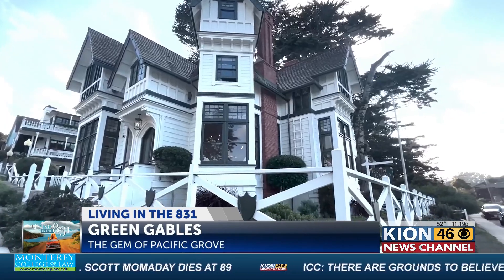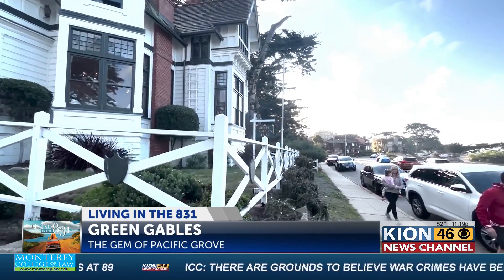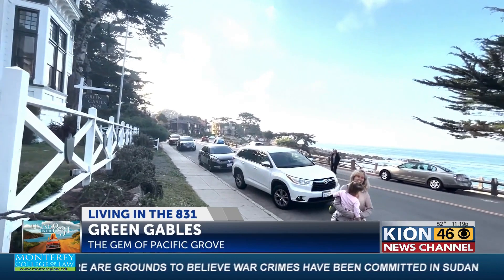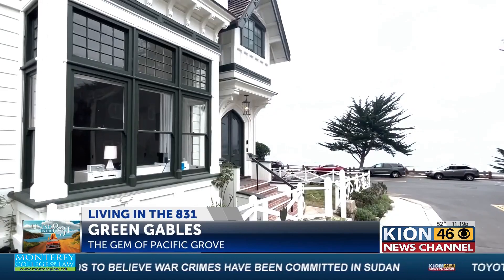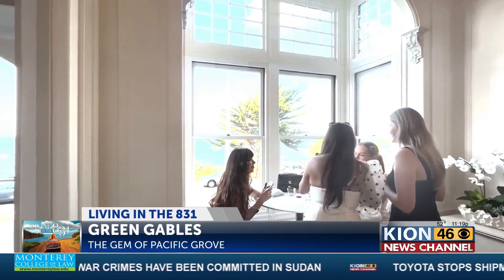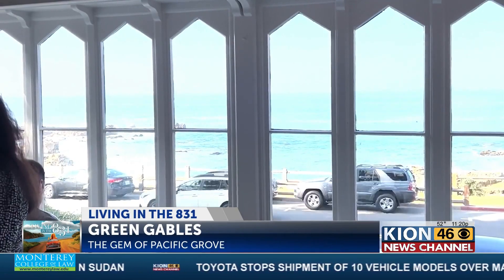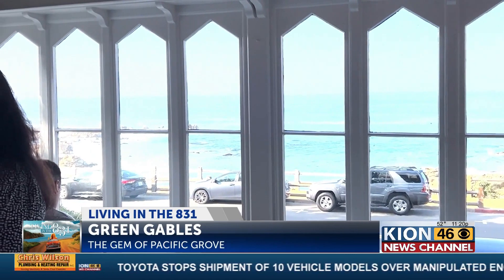The property is located on the edge of Monterey Bay's rocky coastline with spectacular views. The favorite Victorian home was built in the late 1800s by an amateur architect from Los Angeles. The long-time family home has had several proud owners over the years, and the last family who purchased it converted it into a bed and breakfast in 1983.